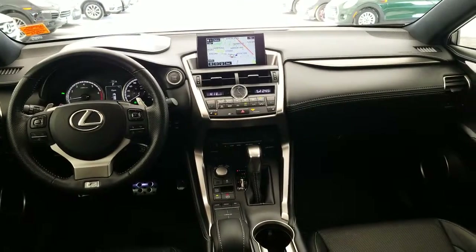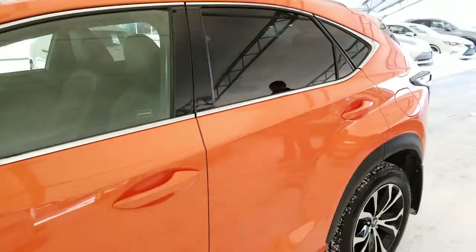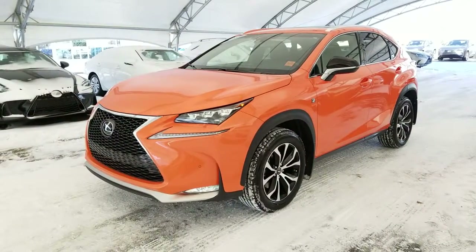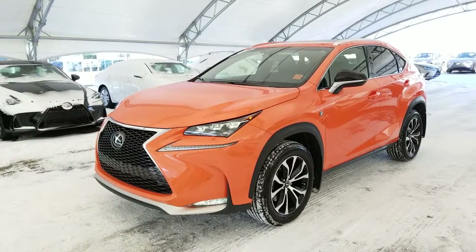And of course it comes with the built-in legendary Lexus quality, reliability, and lowest luxury cost of ownership. To find out more on this vehicle, visit us at LexusofRoyalOak.com or give us a call to schedule a test drive today at 403-296-9600.